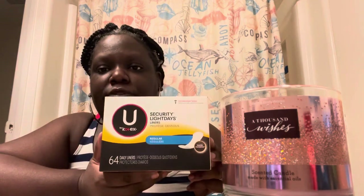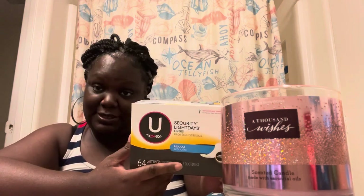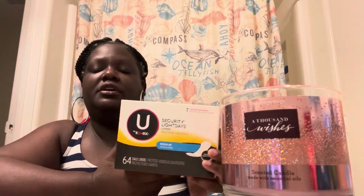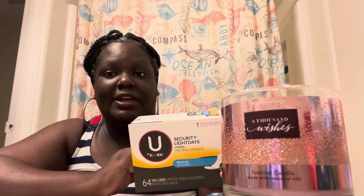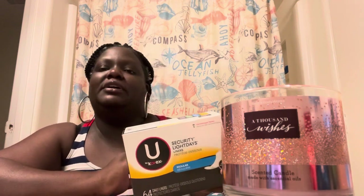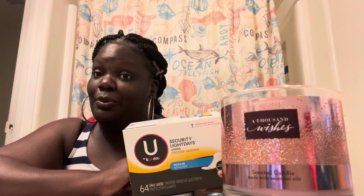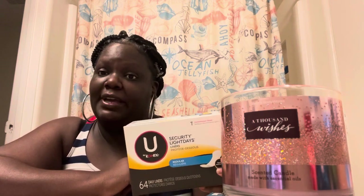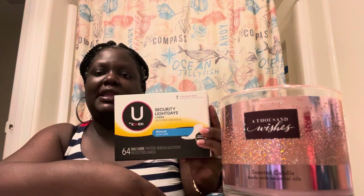I have these U by Kotex coated liners. I don't really have that monthly problem much anymore because of my birth control, but I always keep one pack of pads and one pack of panty liners on hand just in case. Always pads are really absorbent, keep you drier and fresher. My daughters really love the Poise thin active pads — they say they're very good. This is a 64-count pack.